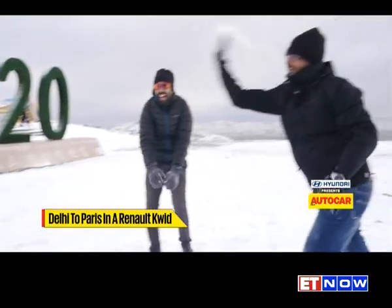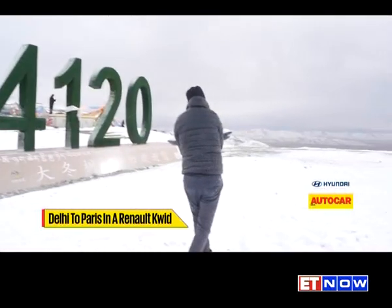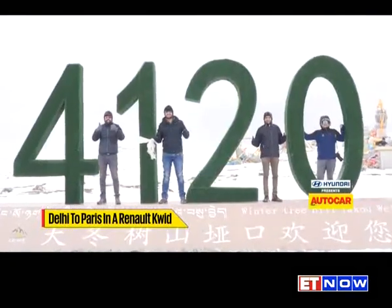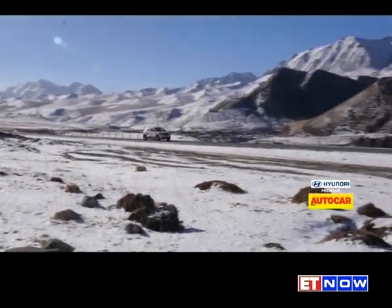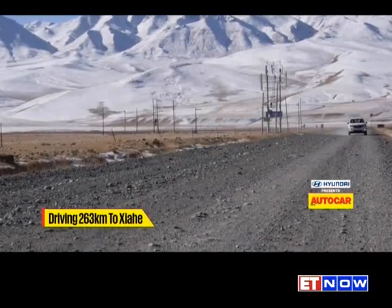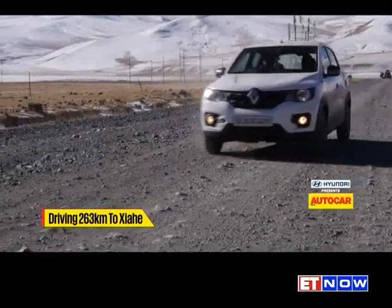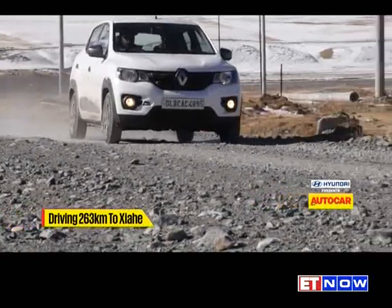Despite my colleagues ruining my serious attempt at presenting in the middle of a blizzard, I'll admit there's nothing quite like a snowball fight. Some photographs and shenanigans in the Kwid later, we are back on our way. We've driven through about 3,200 kilometers of China and finally encountered our first truly bad road — completely opposite of what we've been driving. It's basically no tarmac at all, just rocks and stones and a pretty torn up surface, but it is the road and it is the way we have to go.